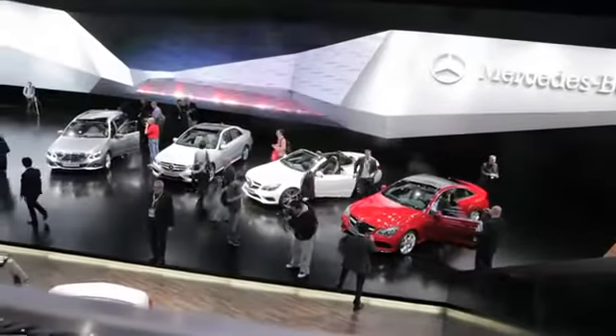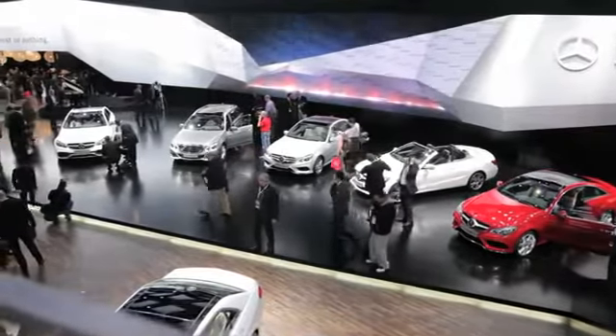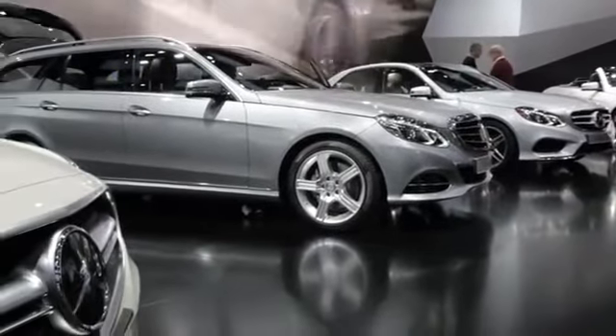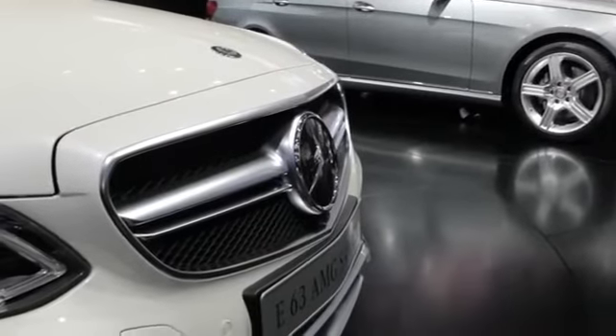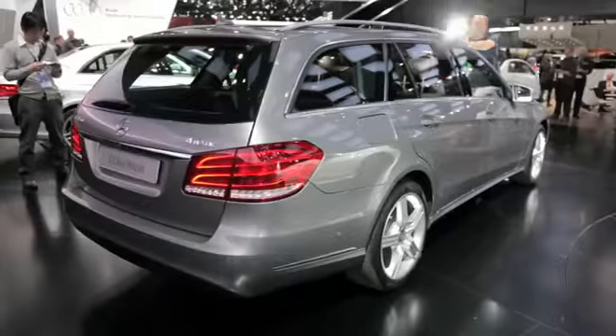All E-Class models have been restyled for 2014. Gone is that 4-eye look — the cars now have two headlamp assemblies up front. Additionally, there are two different grilles available: one gives the car a sporty look, and the other is more traditional luxury. Overall, the changes Mercedes have made are pretty conservative.